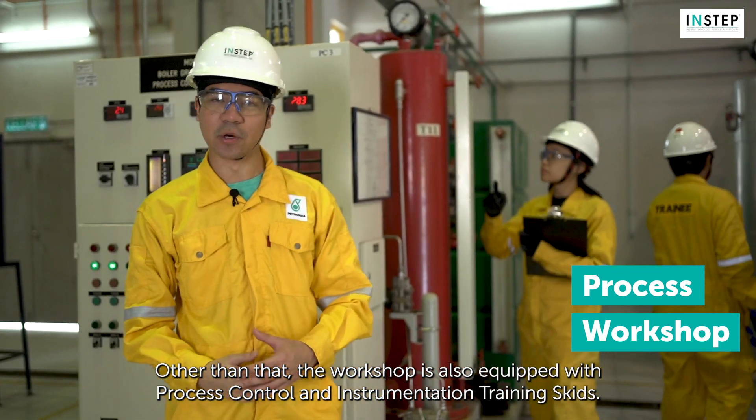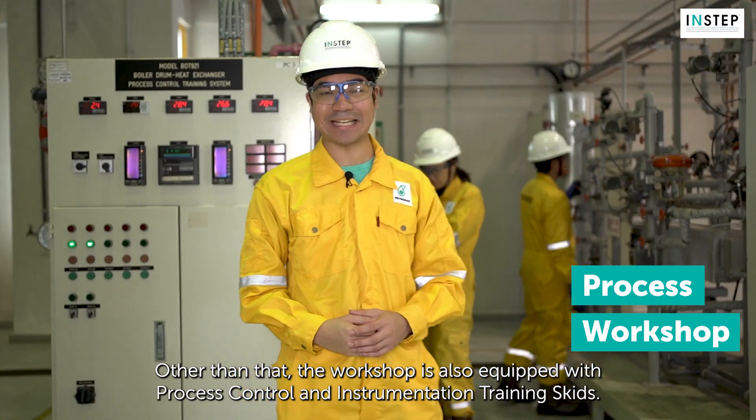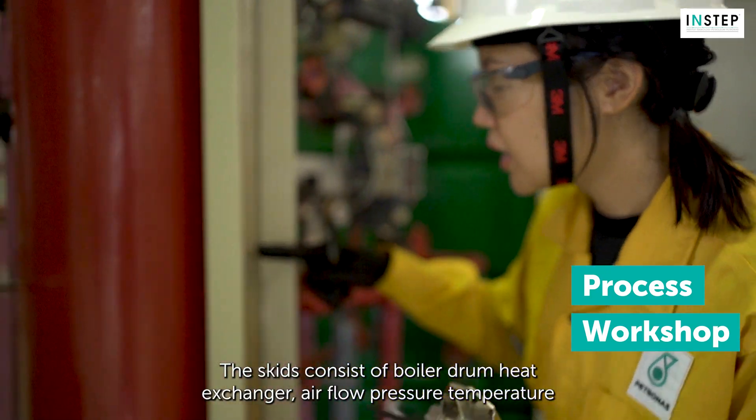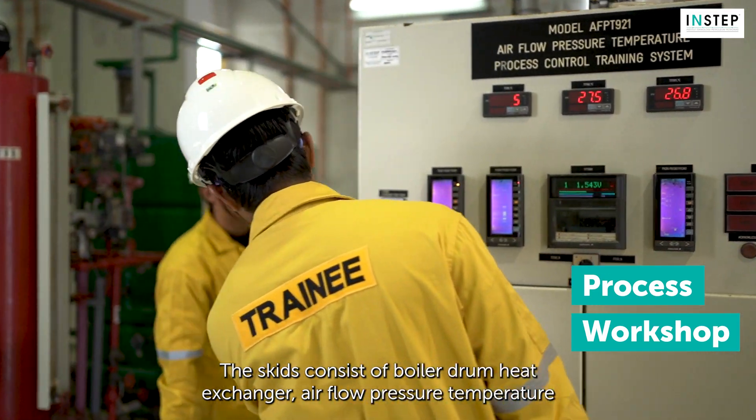Other than that, the workshop is also equipped with process control and instrumentation training skids. The skids consist of a boiler drum, heat exchanger, air flow, pressure, and temperature.